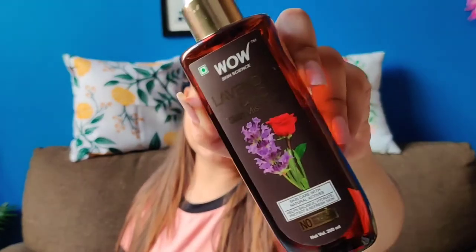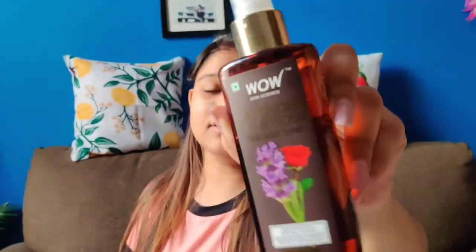For the second step, after the face wash, I am using the Lavender and Rose Skin Mist Toner from VOW Skin Science. It is the second step in the skincare routine — you just need to open it and spray it from a distance.